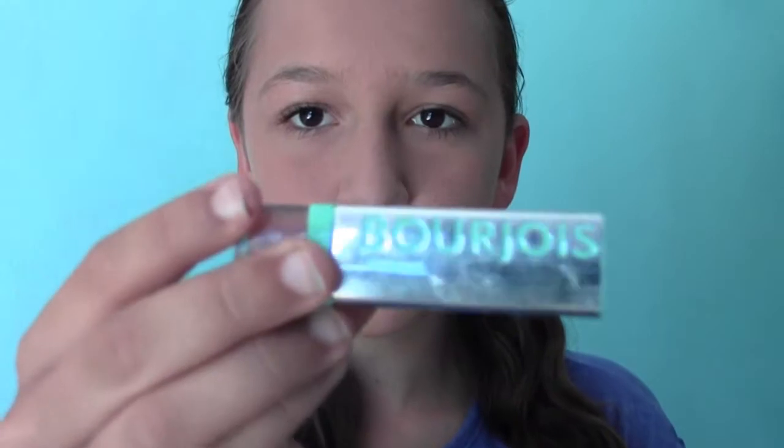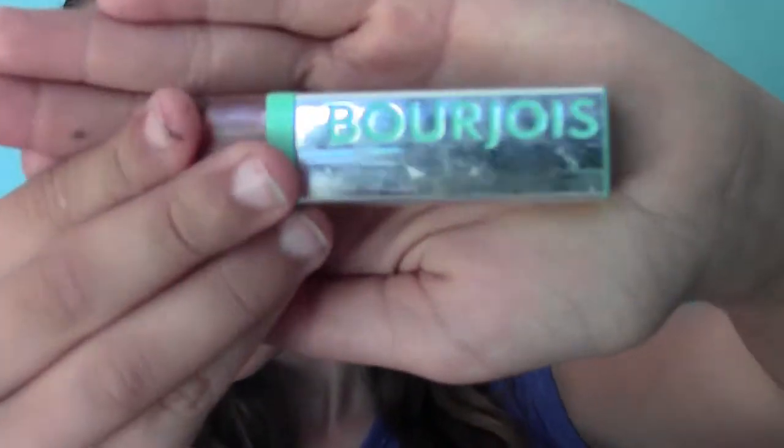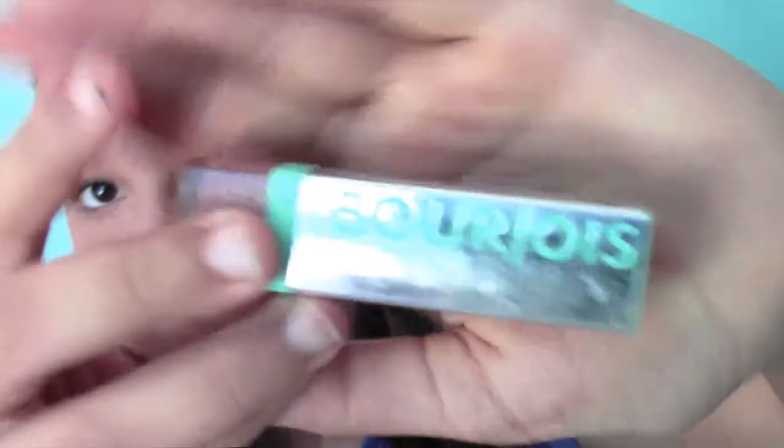Oh my gosh, is lipstick supposed to be this dry, or is this one just really dried out? Okay, I'm going to have to find another one because this is apparently dried out. So I found this one — it says 'Born Bordor' or something like that — and it's kind of similar in color to the other one, so I'm just going to apply this now.